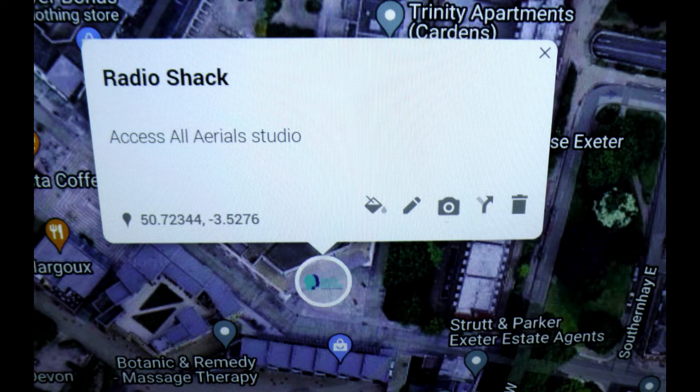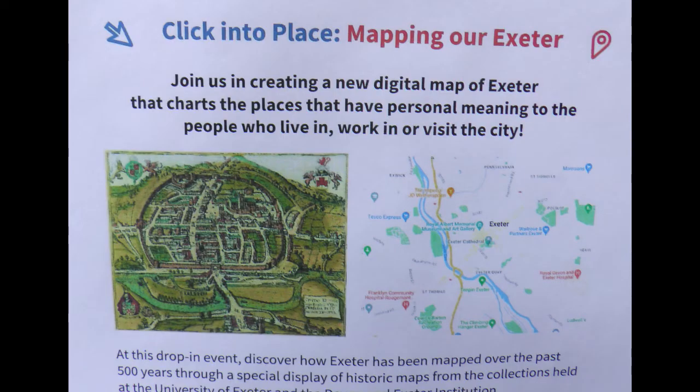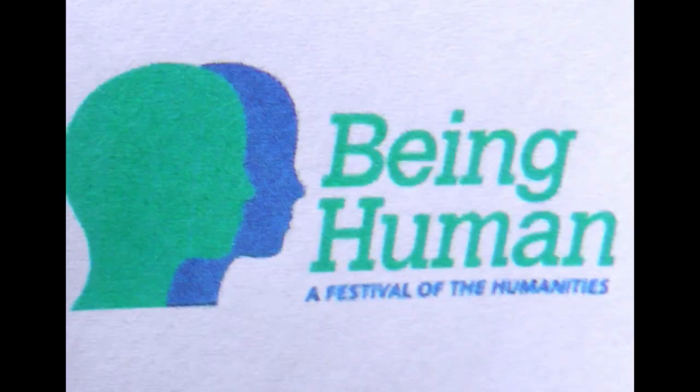I've added a marker for the Radio Shack Access All Aerials, just behind Debenhams on Princess Hay towards Southern Hay. Then there are a few more photos just to show the outside of the building, and a QR code.